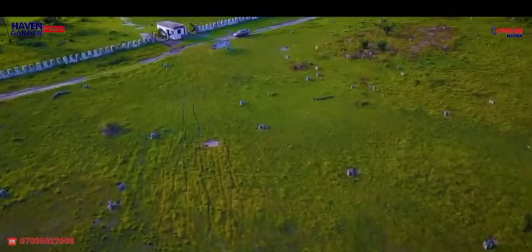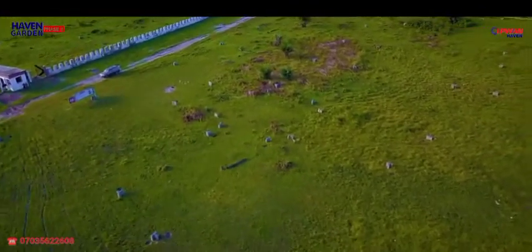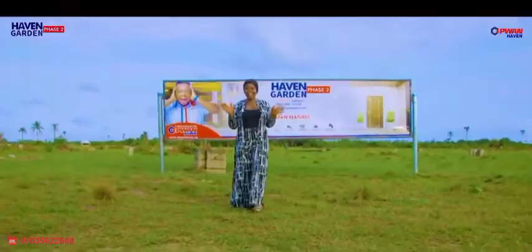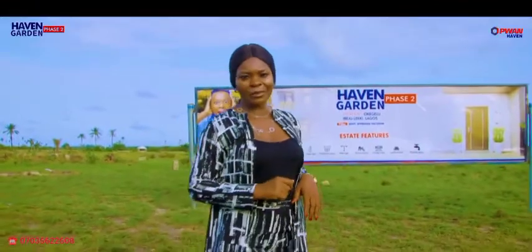Dream big, set goals, take action — own and invest today at Heaven Garden Face 2 Ibejuleki. This estate, Heaven Garden Face 2, is powered by P1 Haven. At P1 Haven, we are 100% committed to delivering results.